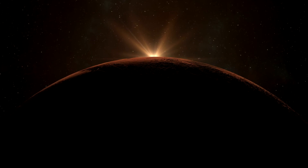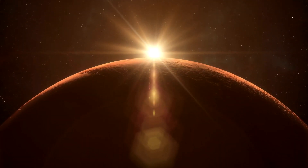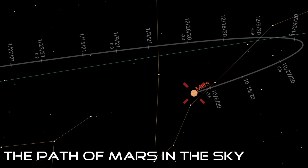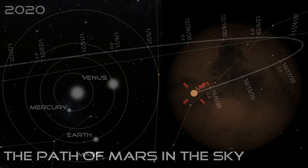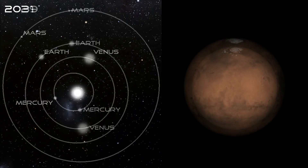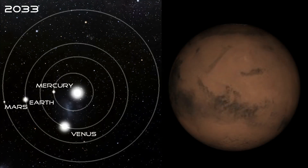Hello and welcome to the Night Sky and a Telescope. In this video we'll take a closer look at Mars and find out when and where to see the red planet over the next three months. We'll also discuss why this is your best chance to see the planet until 2033 and what you might see through a telescope.